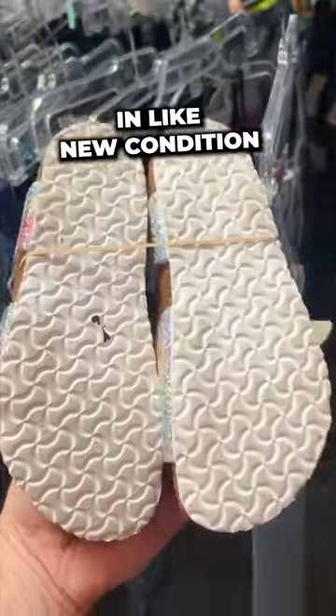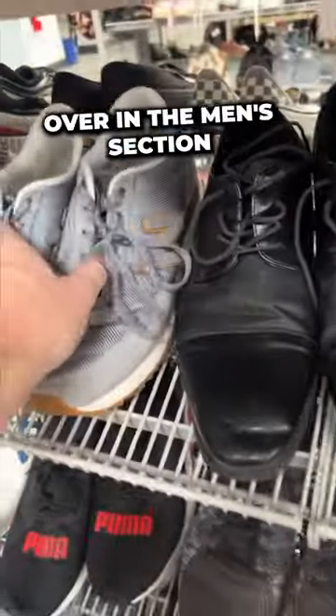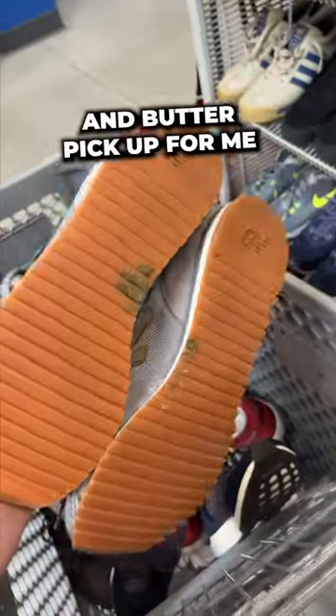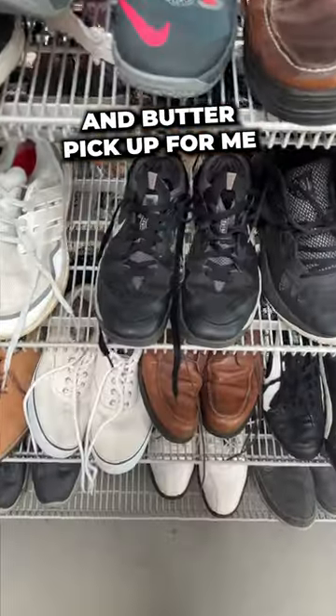Also found these Birkenstocks for only $6 in like-new condition, so definitely picked those up. Over in the men's section, I found these New Balance 501s for only $13 — that's an easy bread-and-butter pickup for me. And then down on the bottom, I found...